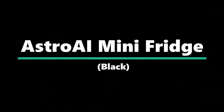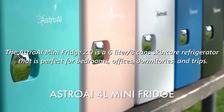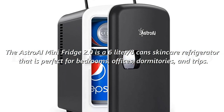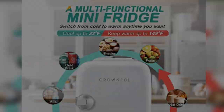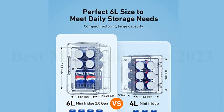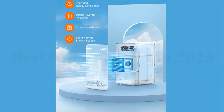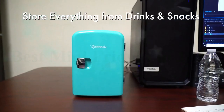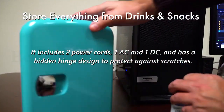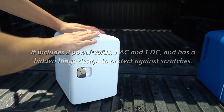Number 1: the Astro AI Mini Fridge in Black. The Astro AI Mini Fridge 2.0 is a 6-liter, 8-can skincare refrigerator that is perfect for bedrooms, offices, dormitories, and trips. It has a futuristic aesthetic, low noise system, and adjustable shelves. It can cool up to 32–40 degrees Fahrenheit (18–22 degrees) below ambient temperature, and keep warm up to 150 degrees Fahrenheit (66 degrees Celsius). It includes two power cords — one AC and one DC — and has a hidden hinge design to protect against scratches.